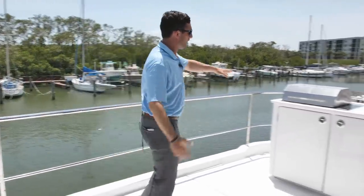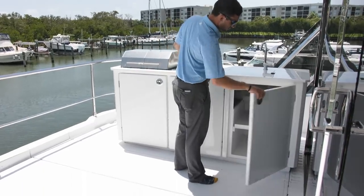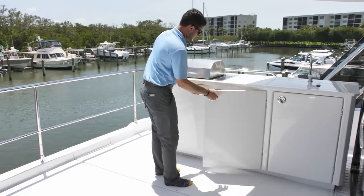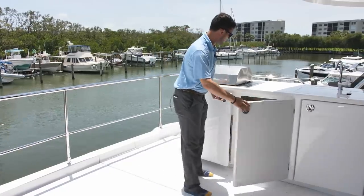Over here is the flybridge sky deck outdoor kitchen area. You've got a sink, plenty of storage down beneath, more storage, your refrigerator underneath the Kenyon grill.